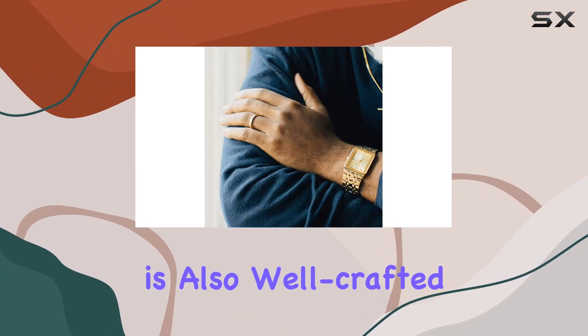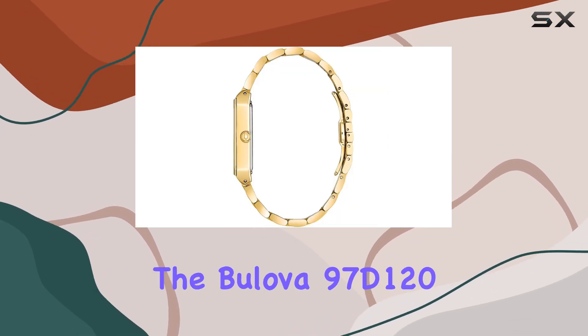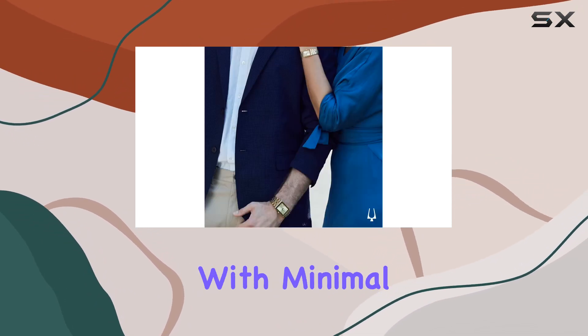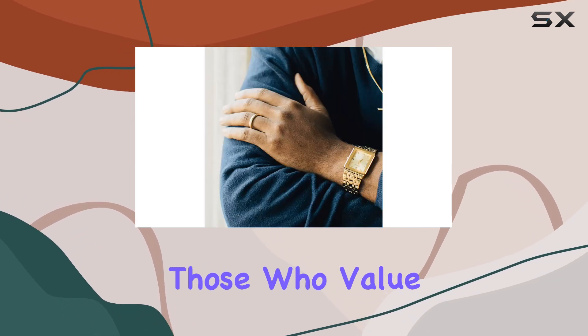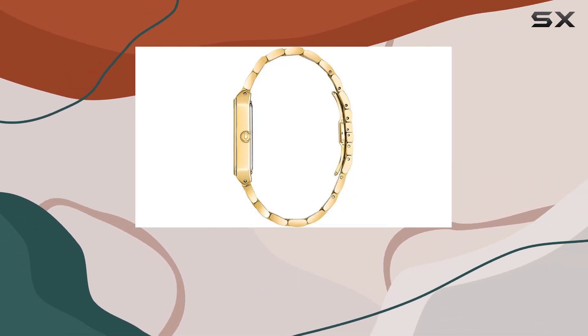The case back is also well-crafted, ensuring durability while maintaining a comfortable fit. From a functionality perspective, the Bulova 97D120 is equipped with a reliable quartz movement, ensuring precise timekeeping with minimal maintenance required. This is particularly appealing for those who value convenience and accuracy in a timepiece. Additionally, the watch features a water resistance rating of 30 meters.